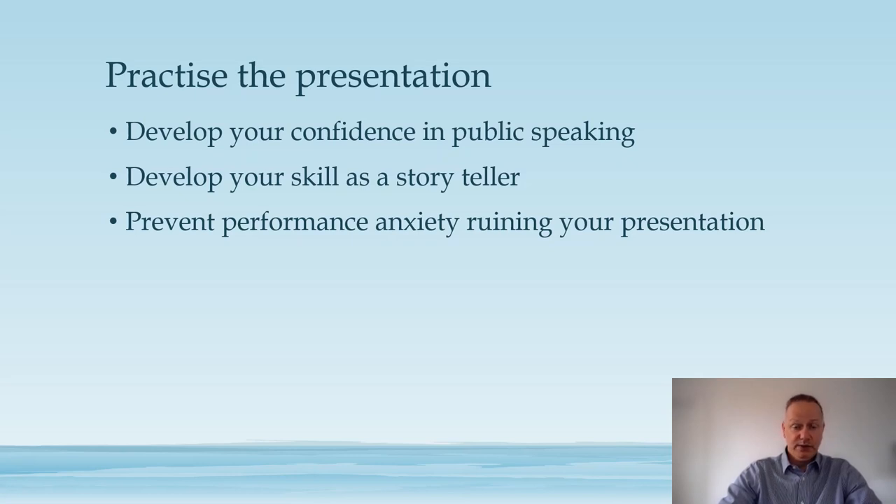If you want to do a presentation that captivates the audience, try and think of yourself as a storyteller. Even if you are presenting data as part of a board meeting, there will be a story to that data — try and put that angle on it, because your audience will appreciate your presentation much more.